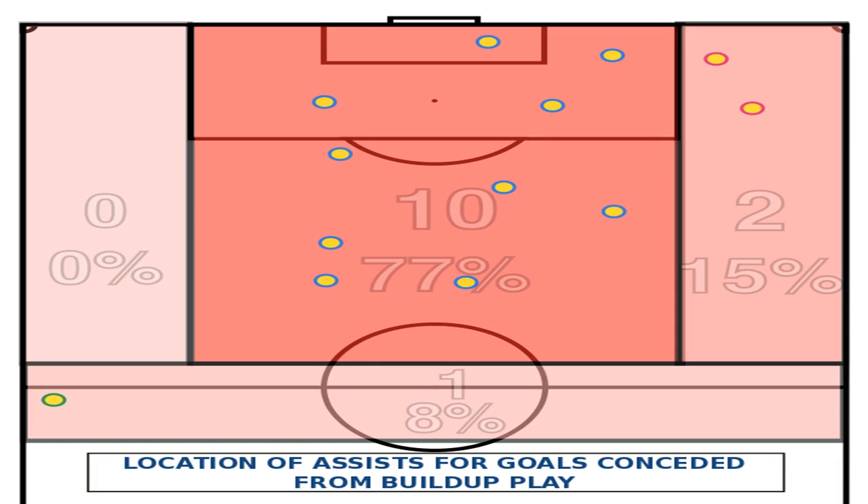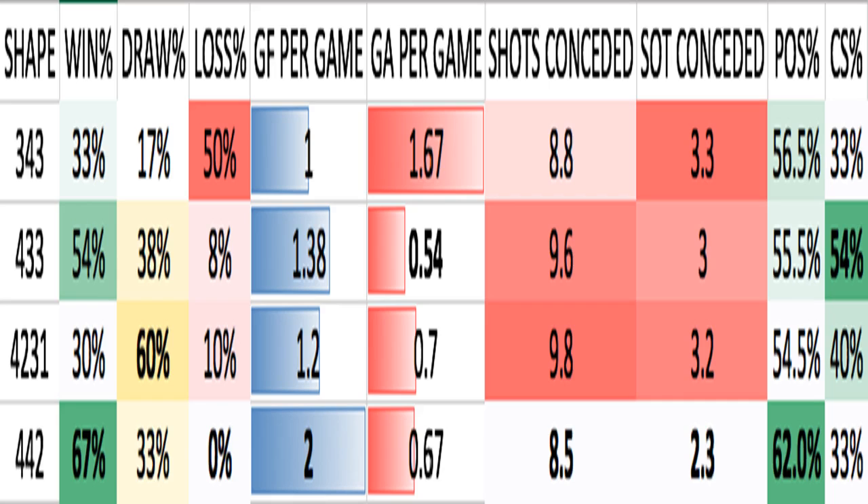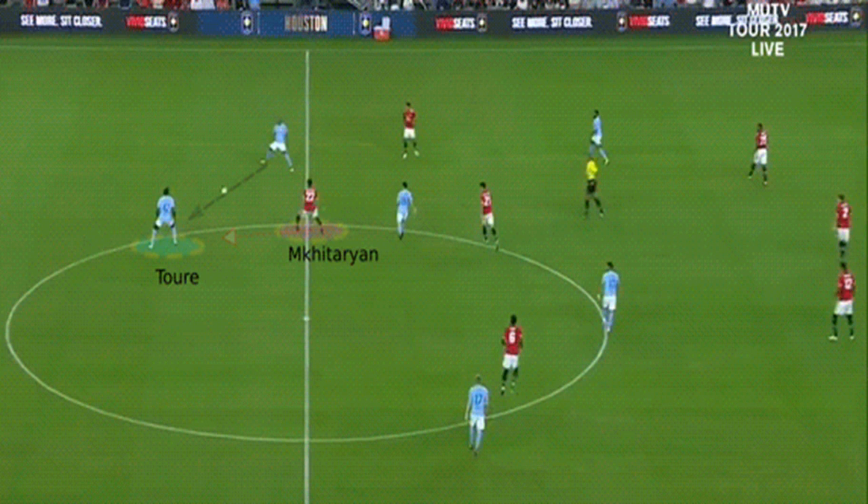Theoretically, the set-up was expected to perform well against the 4-4-2. The matching positions were expected to allow for more efficient marking and pressing and thus better chances of winning back possession. Although not all areas of performance were up to theoretical expectations, the set-up provided a good performance against 4-4-2s. Note United averaged more possession (61.97%) against 4-4-2s than against any other formation. United's best average tackle success rate (73.3%) was against the 4-4-2. The team averaged the least shots conceded (8.5 per game) and shots on target conceded (2.3 per game) when playing against the 4-4-2. Mourinho's side achieved a higher win rate (67%) against the 4-4-2 than against any other formation, and did not lose a single game against the 4-4-2. United also averaged the best scoring record of 2 goals per game while playing against the 4-4-2.